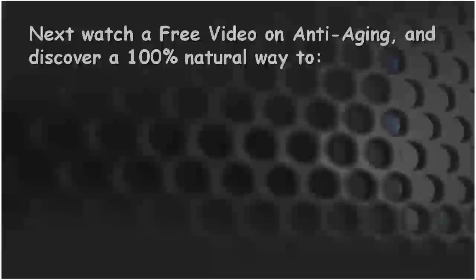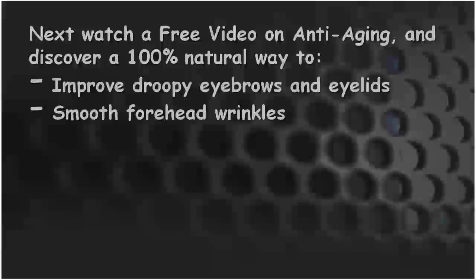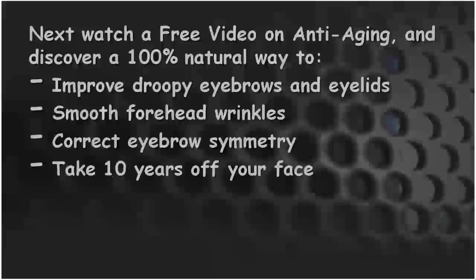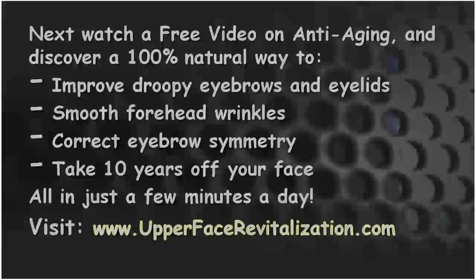Watch a free video on anti-aging and discover a 100% natural way to improve droopy eyebrows and eyelids, smooth forehead wrinkles, correct eyebrow symmetry, and take 10 years off of your face all in just a few minutes a day. Visit www.upperfacerevitalization.com.